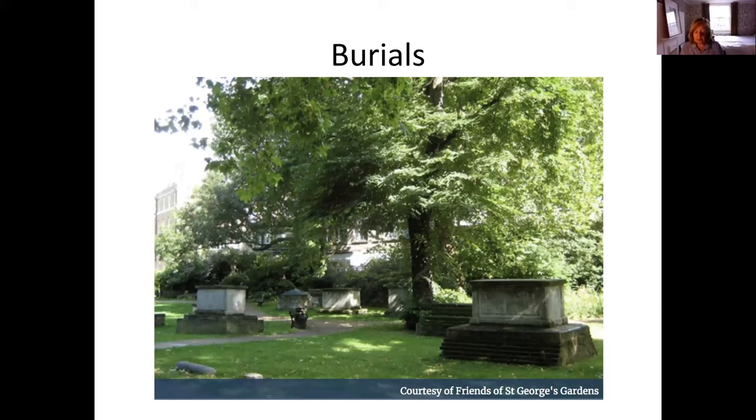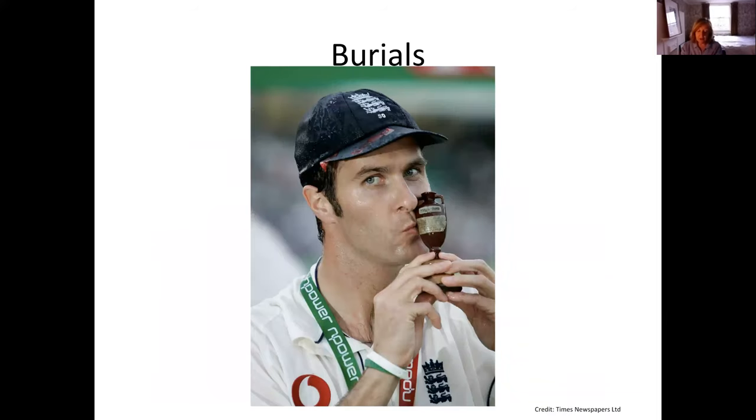Not only were burial grounds being established, but also the introduction of crematoriums. In 1874 a declaration was signed asking that cremation should be introduced, and in 1885 the first official cremation was undertaken. In 1900, London's most famous crematorium, still in use today, Golders Green, was established.